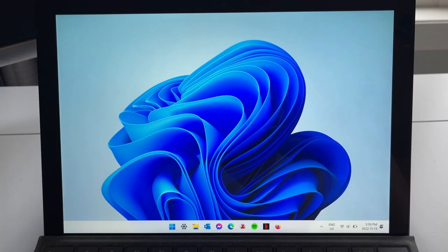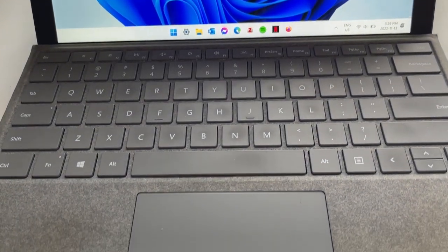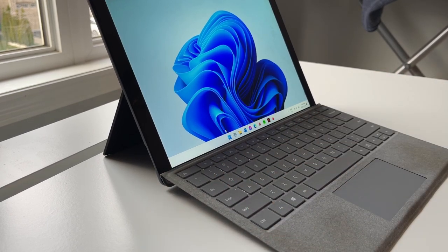As many of you guys might know, the Surface Pro line is one of Microsoft's key flagship product lines and I've had a lot of experience using Surface Pros. I had the Surface Pro 4 when I was a master's student and currently I'm using the Surface Pro 7 in my PhD program.